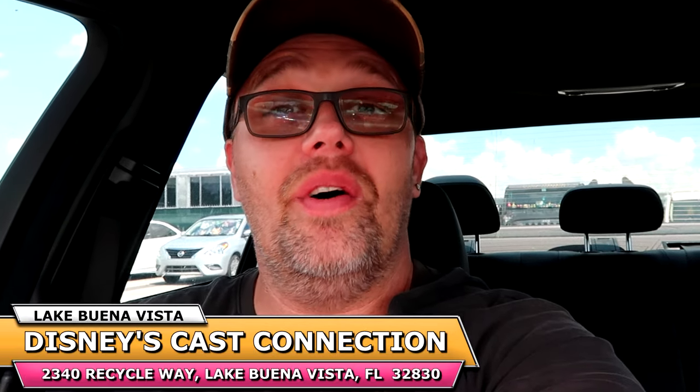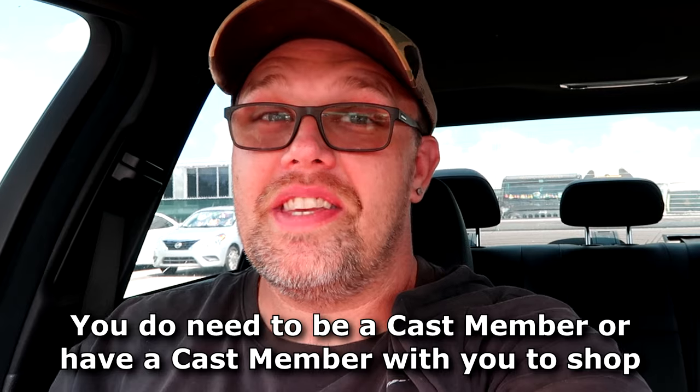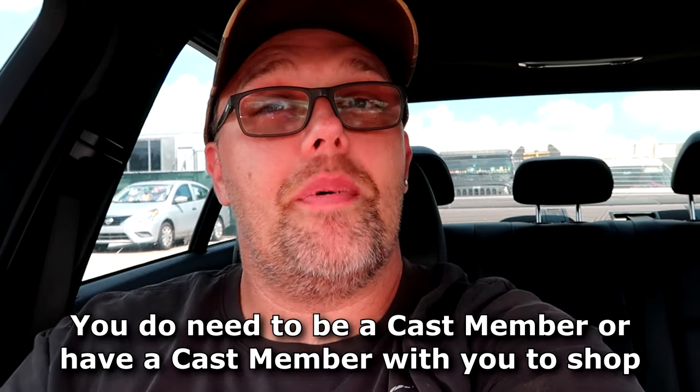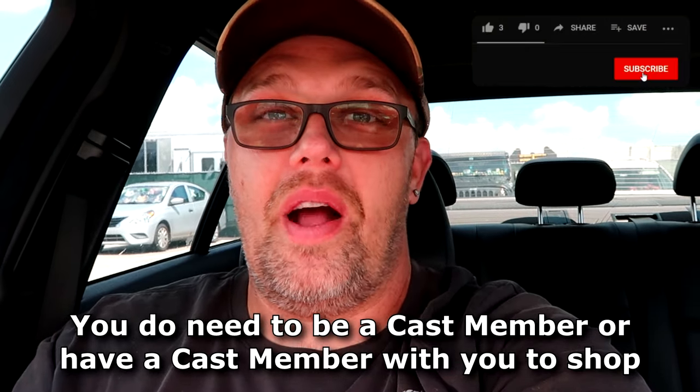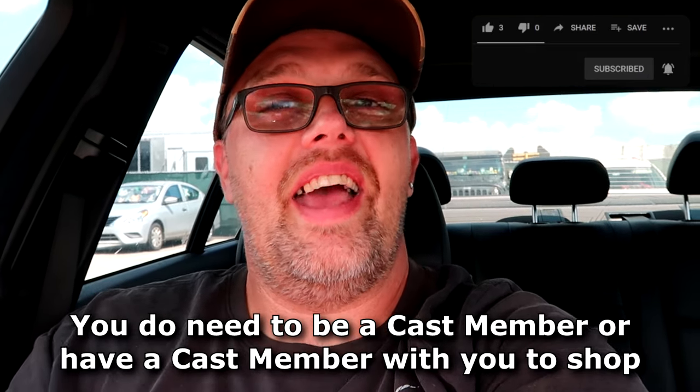Hello friends and family from Cast Connections and Property Control. Today we're taking a closer look at all of the newest discounted Disney Parks merchandise that Walt Disney World has to offer. Before we get started, if you would subscribe and click the bell notification so you're aware of future uploads and live streams, we would greatly appreciate it.